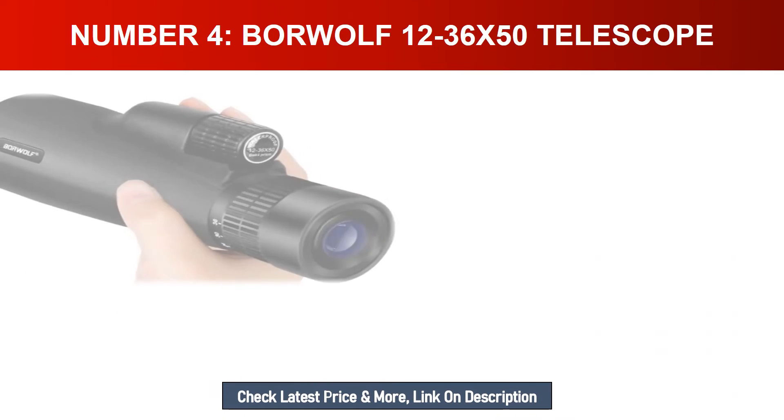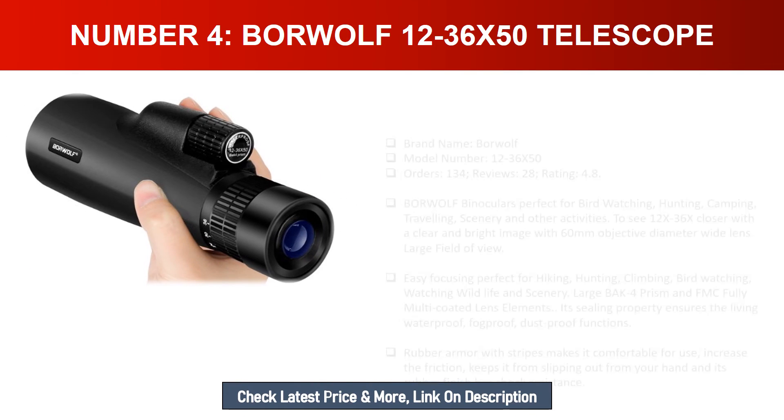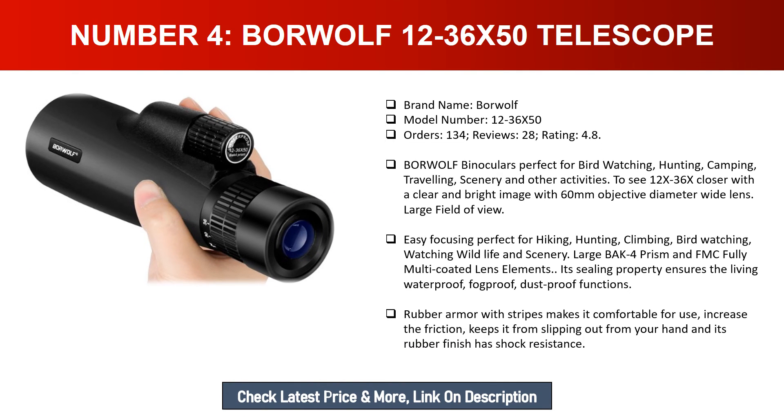Number four: Boarwolf 12-36x50 telescope. Brand name: Boarwolf. Model number: 12-36x50. Orders: 134. Reviews: 28. Rating: 4.8. The Boarwolf binoculars are perfect for bird watching, hunting, camping, traveling, and scenery viewing.